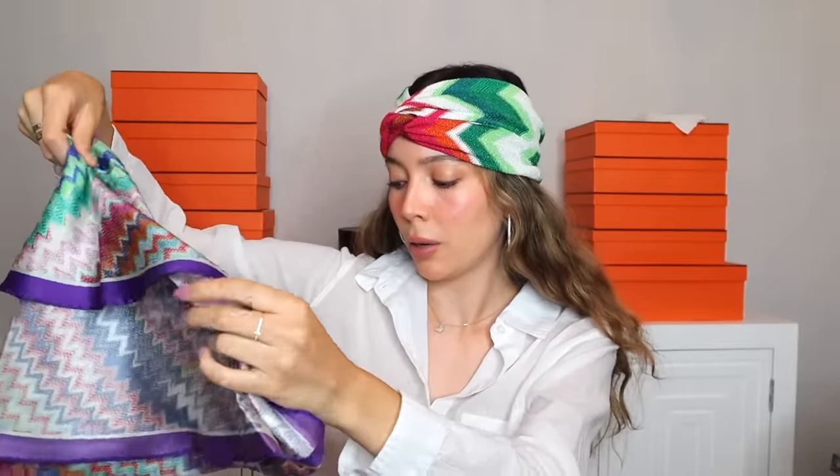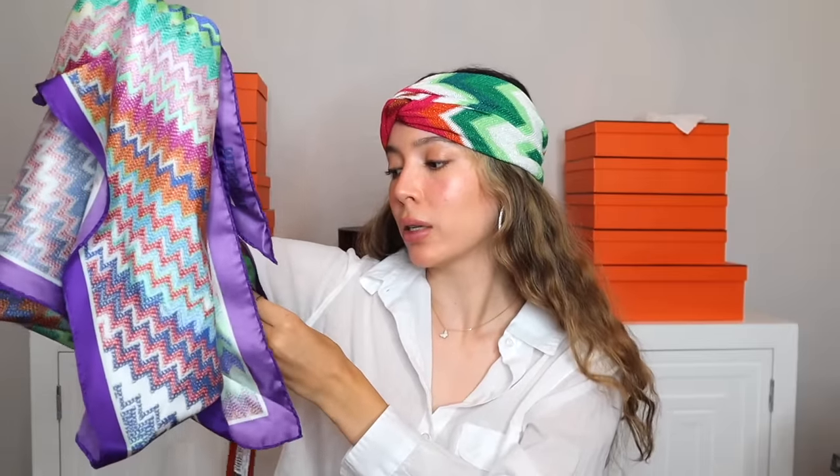Next is this Missoni scarf — I believe it's 100% silk, made in Italy. I actually purchased this to wear on vacation but when I was planning my outfits it wasn't vibing well with what I had planned, so I ended up not bringing it. I'll probably bring this to Bora Bora because I love the look of scarves worn as headpieces with bikinis and beach attire — that resort wear vibe. It just wasn't fitting with the outfit plans I had for my prior vacation.